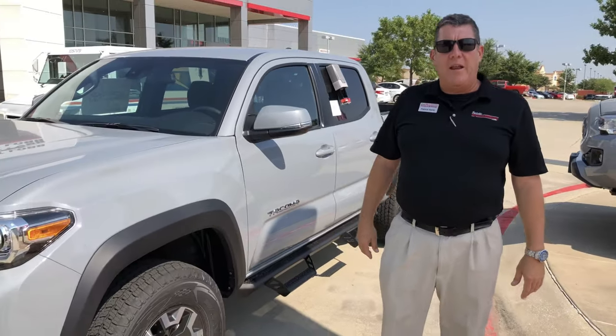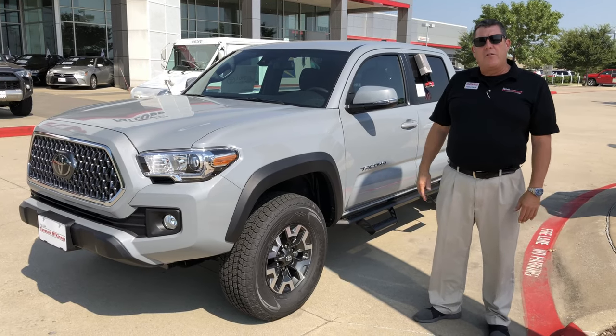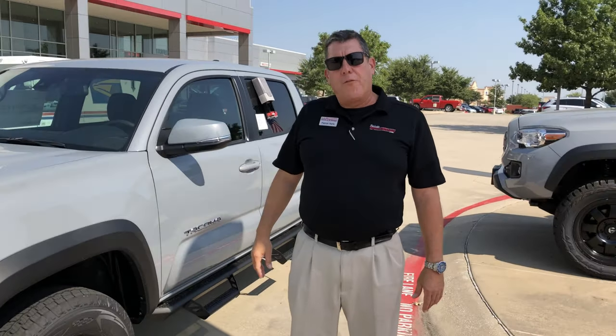Hi folks, I'm Patrick Hart at Pat Lobe's Toyota McKinney, and I'm here to show you a 2019 Tacoma. This is with the TRD off-road, and it's a 4x4. It's a great package.